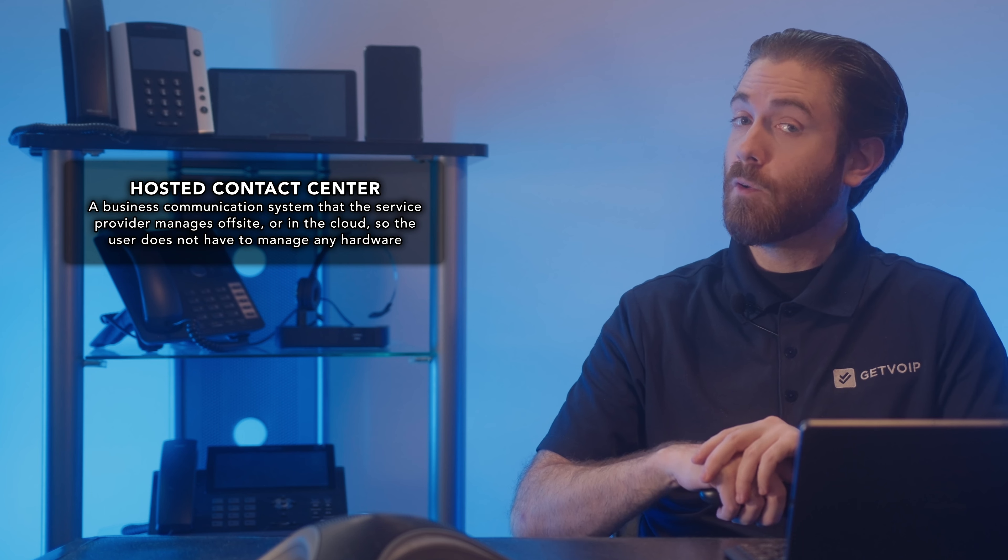A hosted contact center is like running a fully equipped customer service hub in the cloud. Instead of dealing with on-premise hardware and software, you access essential tools remotely. It's all about flexibility and efficiency.